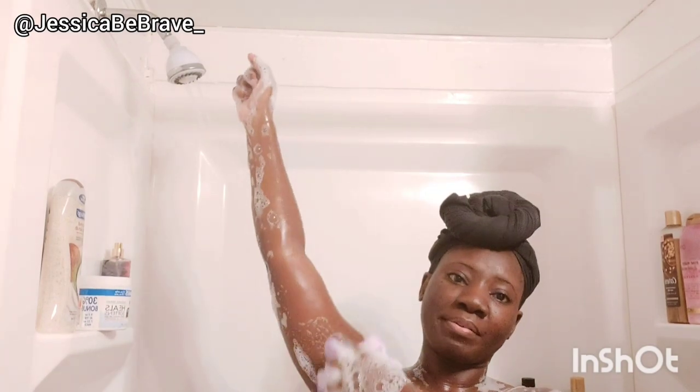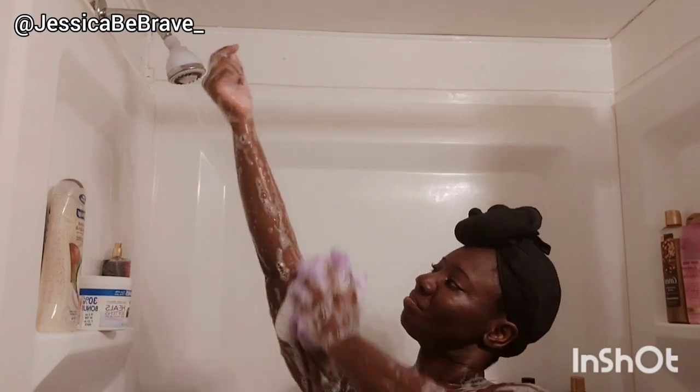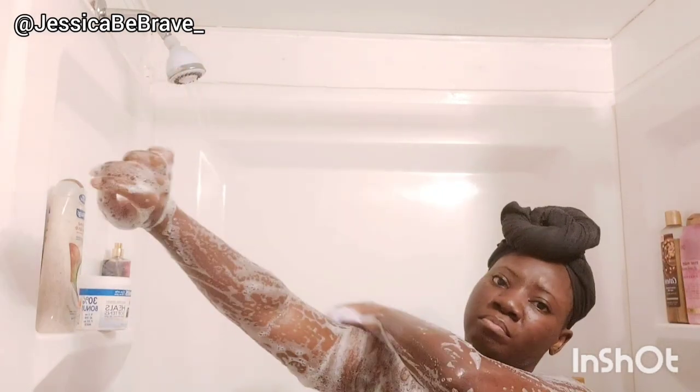It looks like I'm pointing to my lineup of products, but really what you guys can't see is the shower stream of water is what I'm pointing to. I'm always getting into those arms and underarms whenever I shower, and I just want to give you guys a little glimpse of that. I'm incorporating that a little bit more and having fun with each one of these themed shower routines based on just one scent.